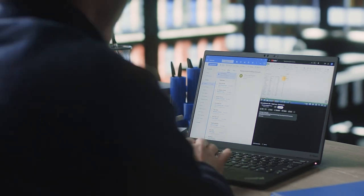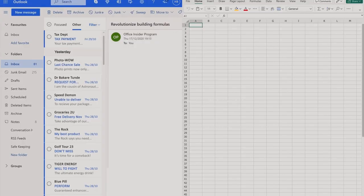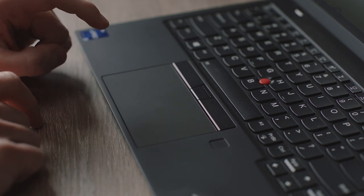Intel vPro with 13th generation Intel Core processors. Helping your team when they can't help themselves.